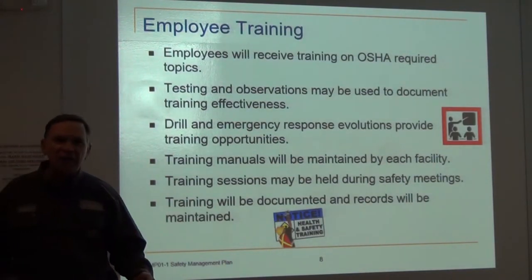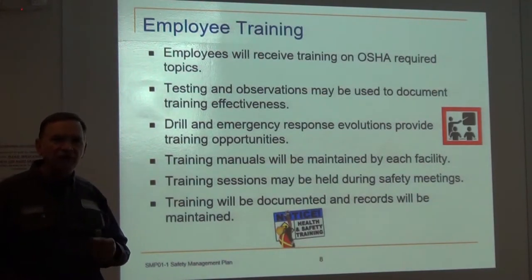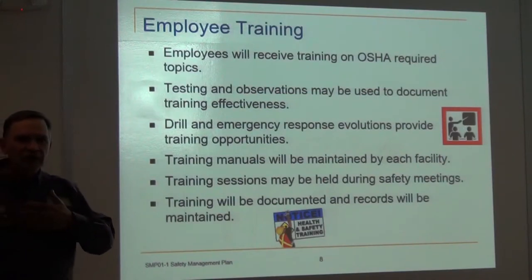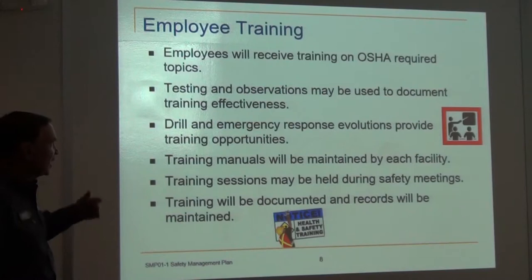In addition, we have things like audiometric testing and forklift man-lift testing. Mind you, some of these have been slowed down and delayed because of the pandemic, but these are things we include as part of staff training.